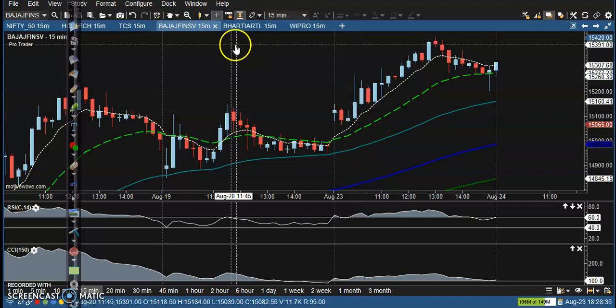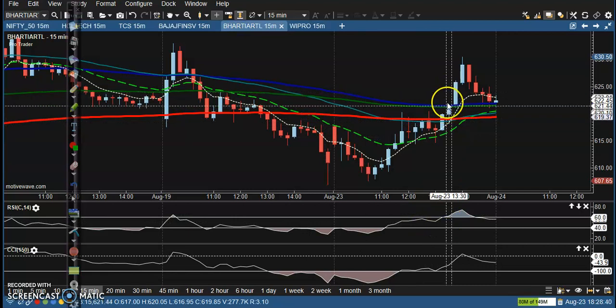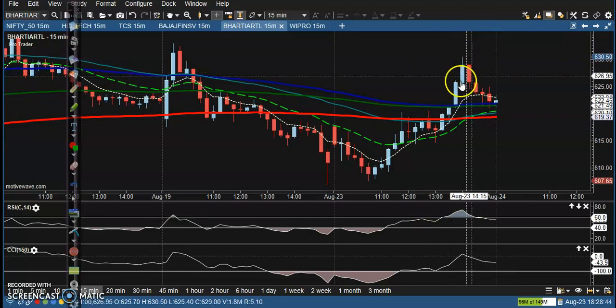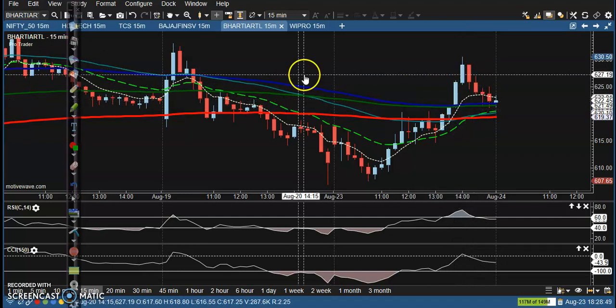Airtel — here I can see we were looking for a buy. We were expecting that price would create a new high, but price closed exactly where we entered. No profit, no loss.